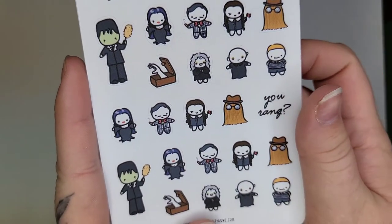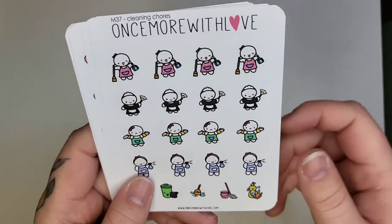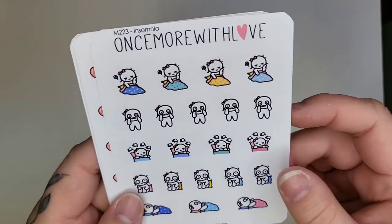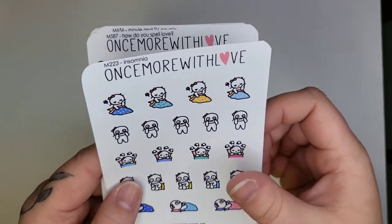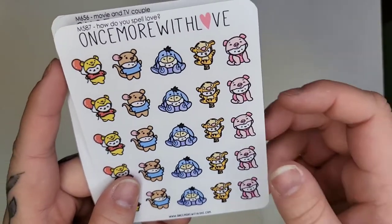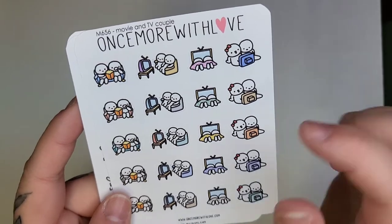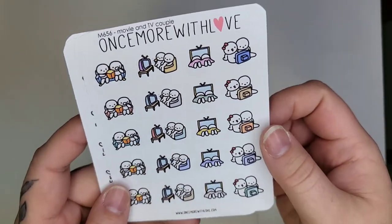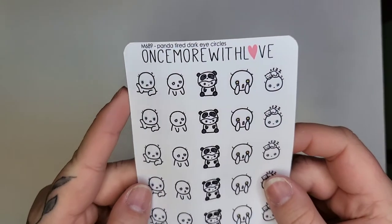I also got the 'you rang' munchkin — it's Morticia and she looks so cute, I'm so happy with that one. Then the cleaning chores munchkin, the insomnia one — I have horrible insomnia even with sleep medicine — 'How do you spell love' with little Winnie the Pooh, the movie and TV couple munchkin with popcorn and someone in front of the TV, the tired munchkin, and the panda tired with dark circles. That was my order from Once More With Love.